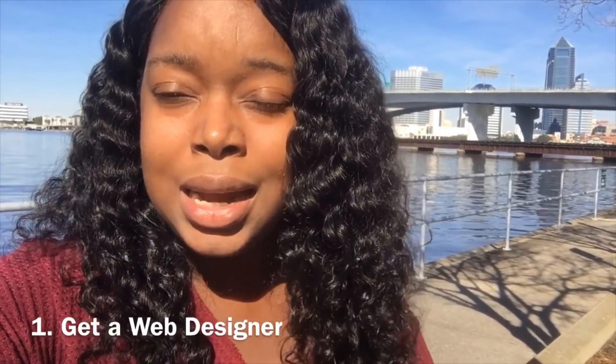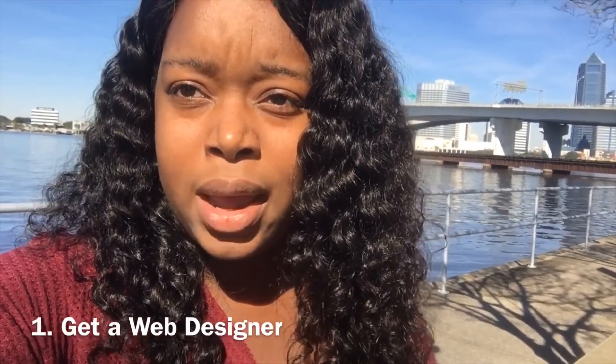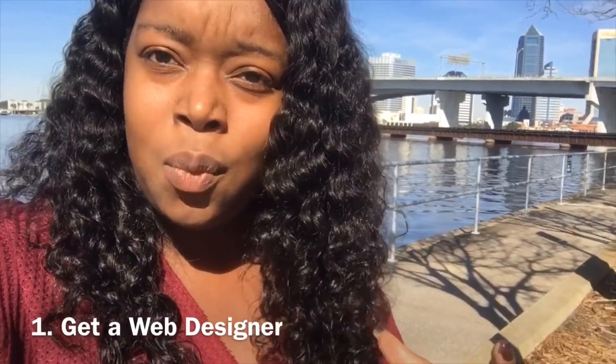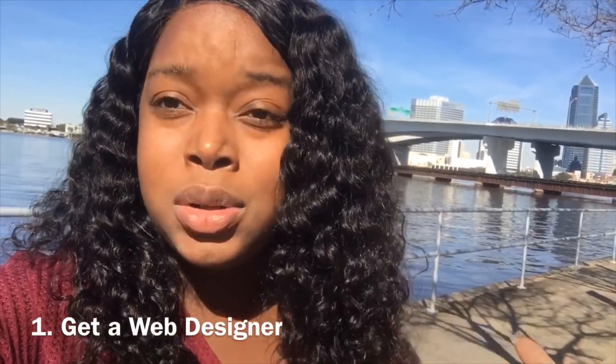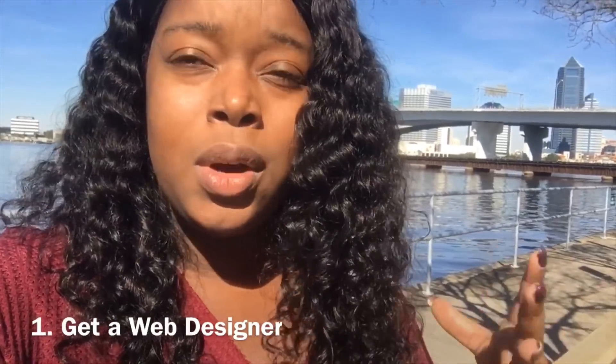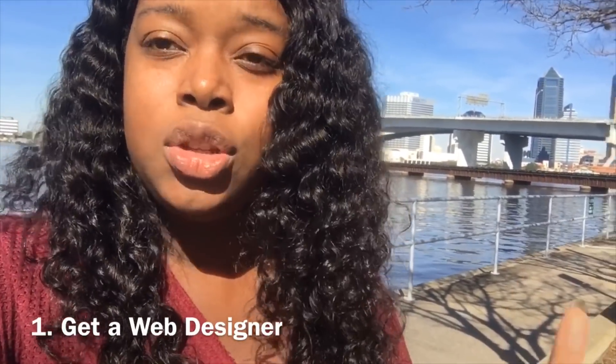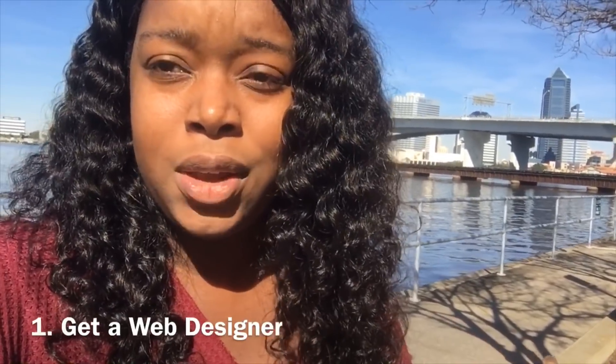This is pretty much the basics. There are really two different ways you can go about creating your website. The first option is to contact someone who is a web designer — having someone design the website for you. Most of y'all watching this video, that's not the option you want, because you want to be able to create it yourself. There are perks to having someone else create a website for you.